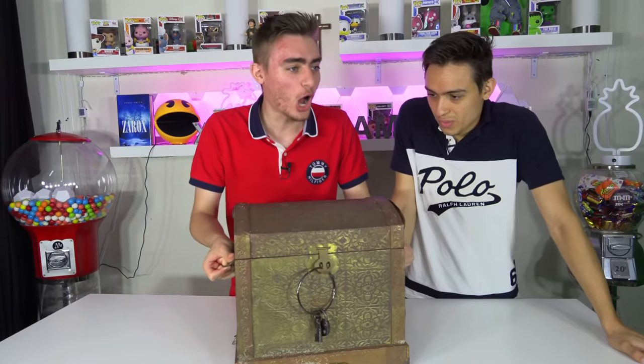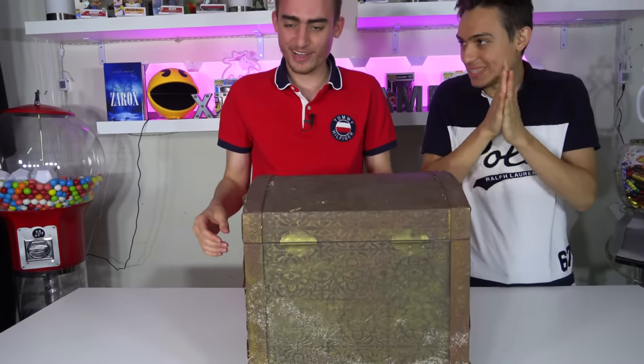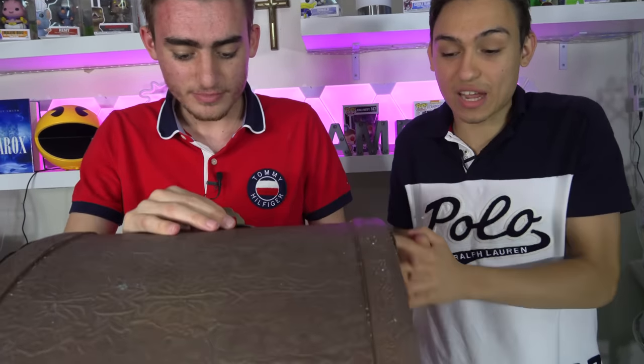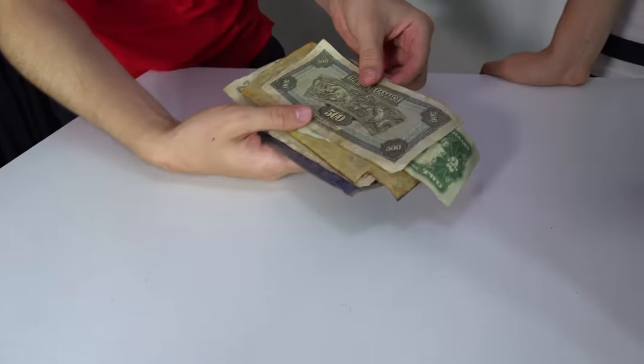We resisted the urge to open this the whole one-and-a-half-hour trip back home — we did it for you guys! We're going to take turns: I go, he goes, and whatever you pull out you get to keep. You open and put your hand in and grab — you can't look in. What is this? It looks like a bunch of old notes — 500 dollars? It's a different language.